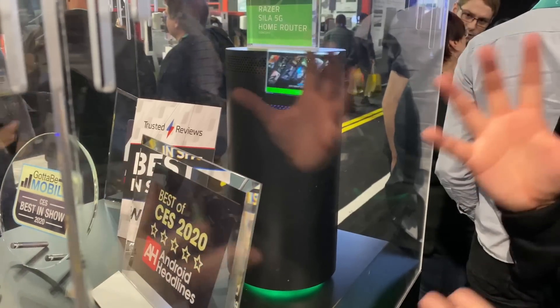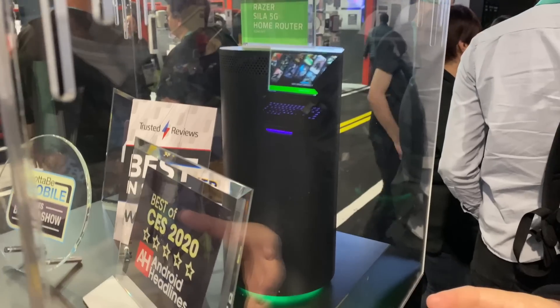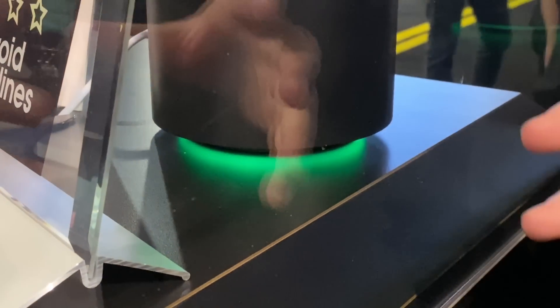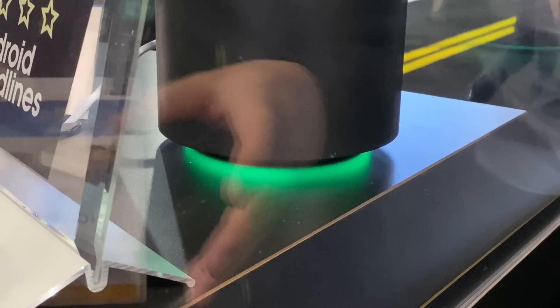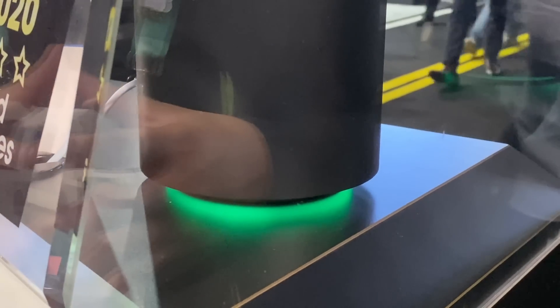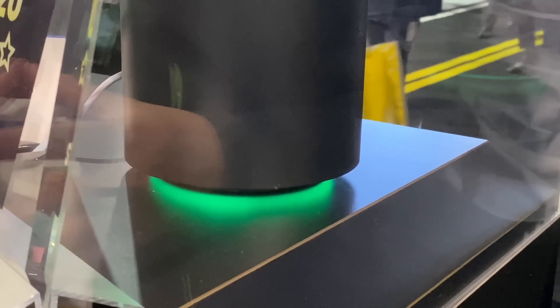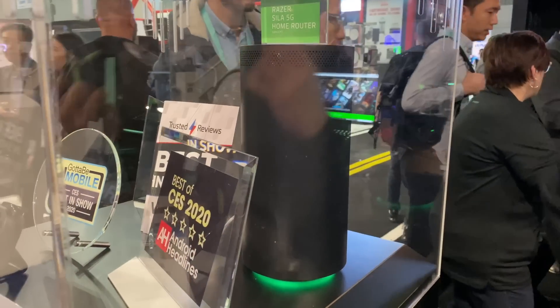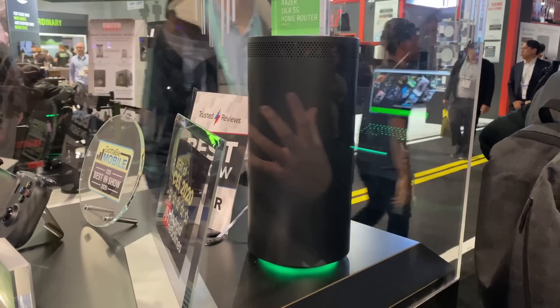One last note on Razer: the company is also working on a 5G router called the Scylla 5G. It's designed to spread your carrier's 5G network all throughout your home and essentially become your new internet service provider. Since 5G speeds are ridiculously fast, this concept is much more feasible, making traditional ISPs basically replaceable — but for now this is only a concept.